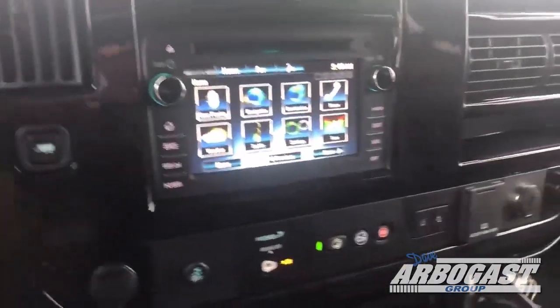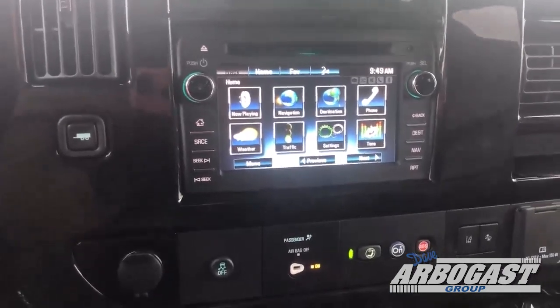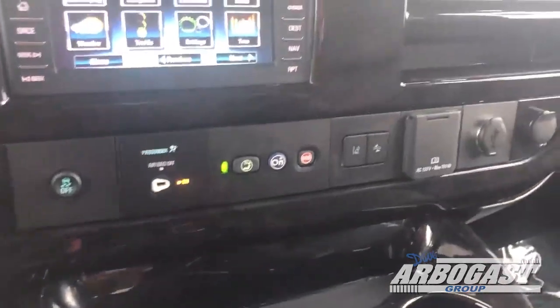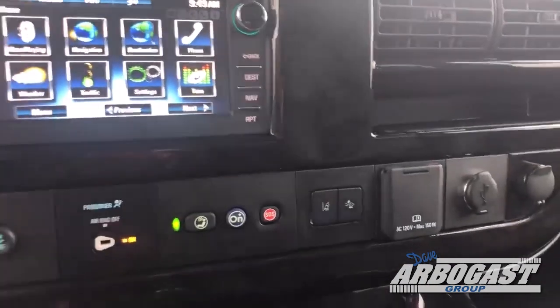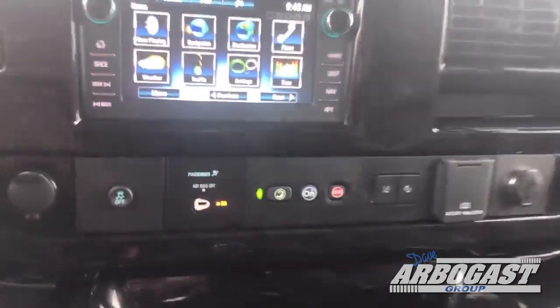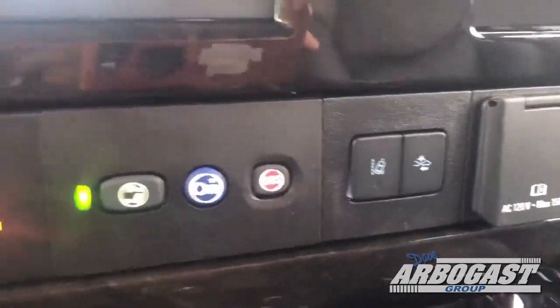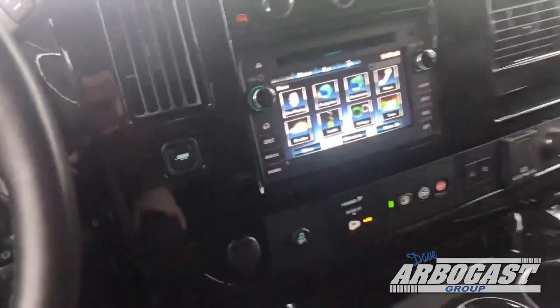This one's got the GM system in it, so you've got navigation, AM, FM, XM, Bluetooth, OnStar. You've got a 110 plug, a USB port, and two 12-volt ports here in the front. These are the front indicator buttons — if you get close to somebody on the highway, it lights up and tells you. It doesn't stop you or anything, but it does light up and tell you.